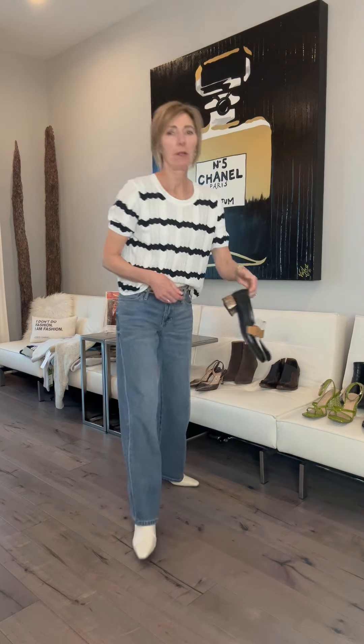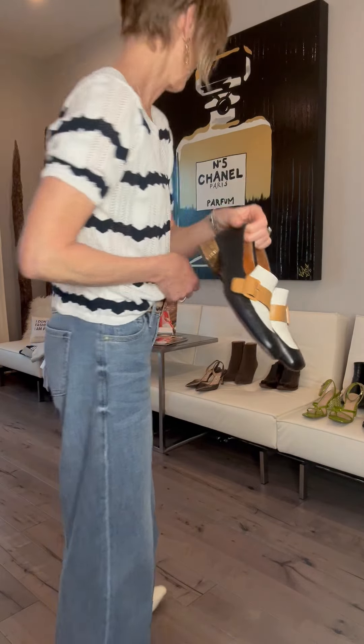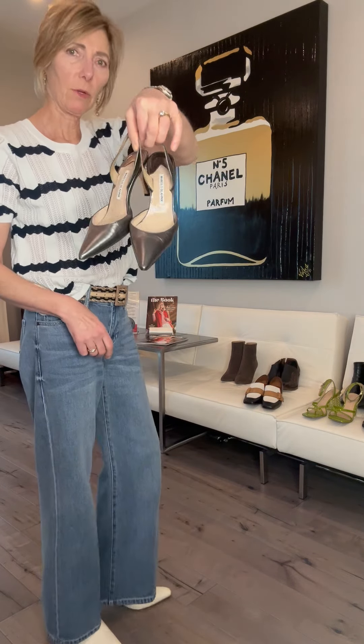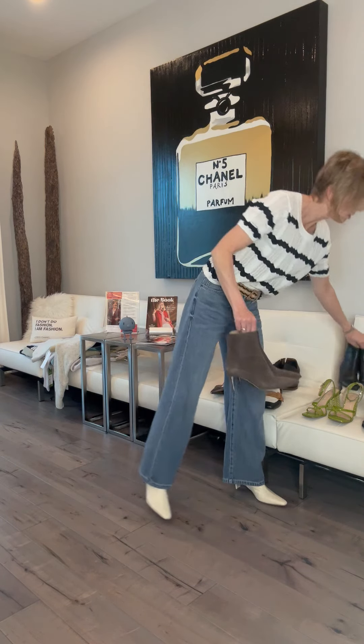Then I have another little loafer here — these are from Denmark, I love them, they're so much fun. Look at the heels on these! And then of course you have your slingback if you want to make them dressier.